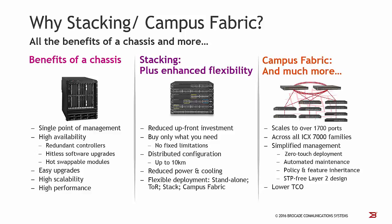Although this video covers stacking and not campus fabric, I would like to give you a short overview of what campus fabric means. Basically it's a more scalable design which scales up to over 1700 Ethernet ports. It can combine different systems from all ICX-7000 series switches and routers and has also simplified management. If you are interested in the campus fabric design, please have a look at our Brocade YouTube videos covering this topic.